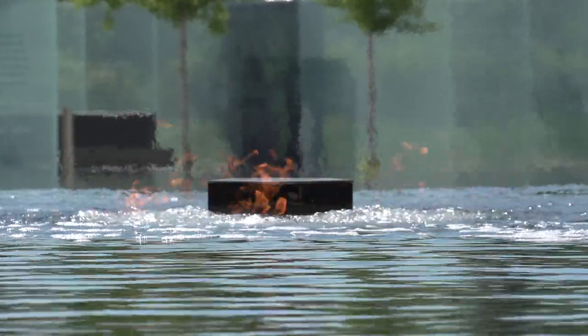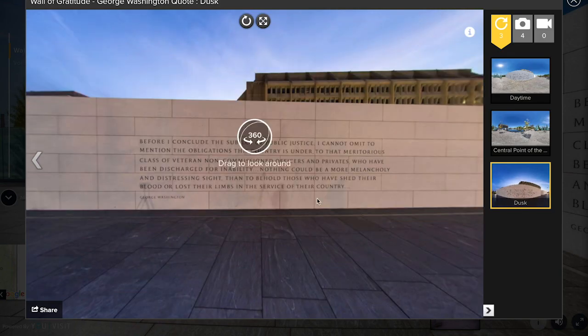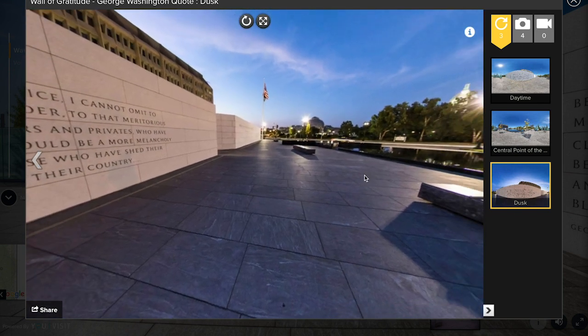If you can't visit the memorial in person, you can take a virtual tour on the website, which includes beautiful 360-degree virtual photos.